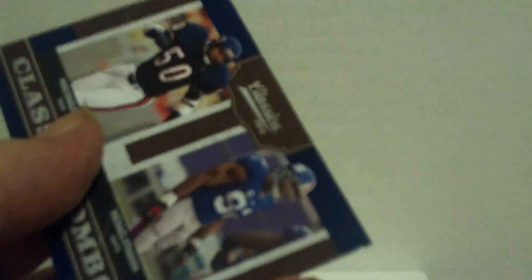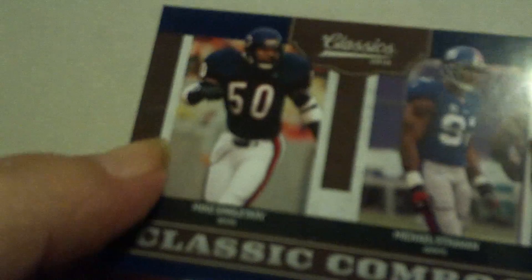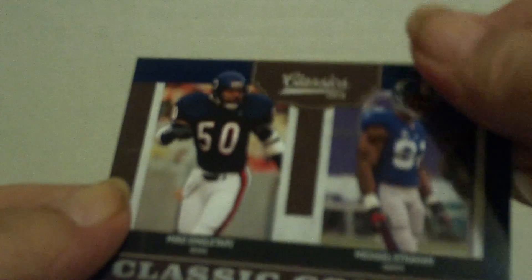One of the two promised inserts is in this pack. Classic Combos — Mike Singletary, Michael Strahan. So this can go to a Bears or a Giants collector, I guess.